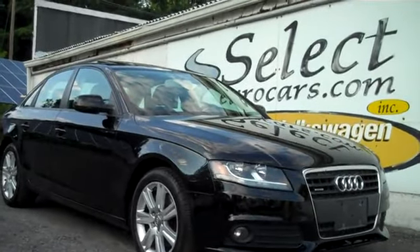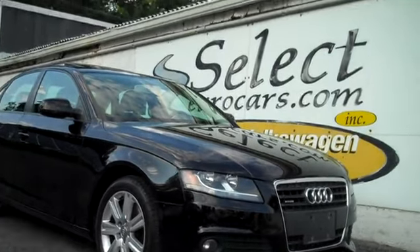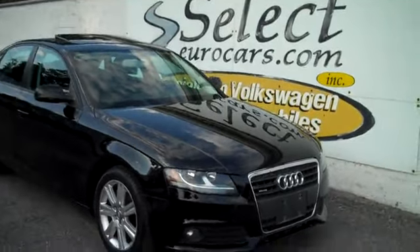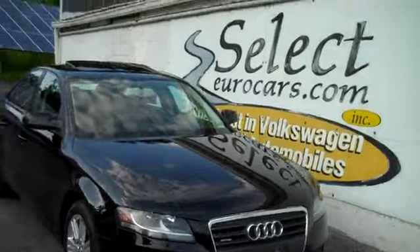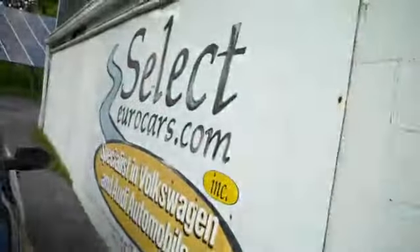Black and beautiful, this low-mileage 2011 Audi A4 Quattro, available here at Select Eurocars, where we've specialized in Volkswagen and Audi for over 36 years, and we're open seven days a week.